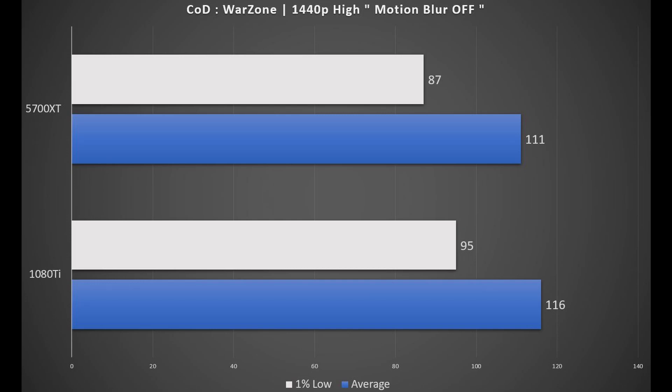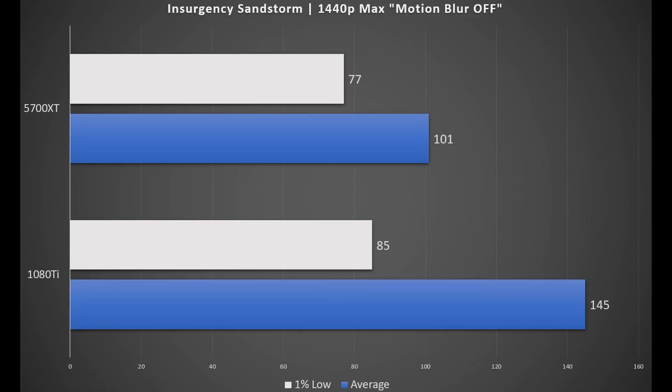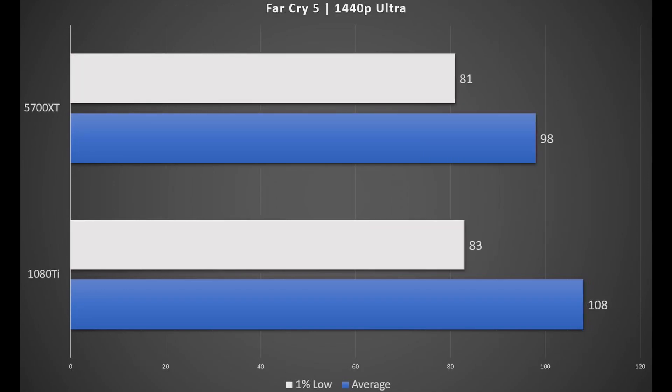In Call of Duty Warzone, both GPUs are providing a very playable experience without any doubt at high settings. Insurgency Sandstorm seems to love Nvidia cards more — keep in mind the game is on max settings. I bet at medium settings with textures set to high, the 5700 XT will push around the 144 fps mark.